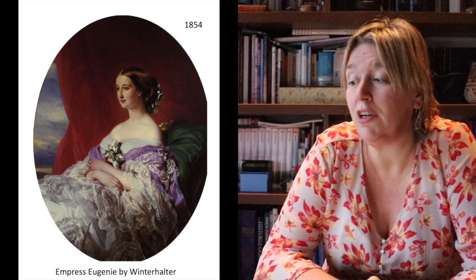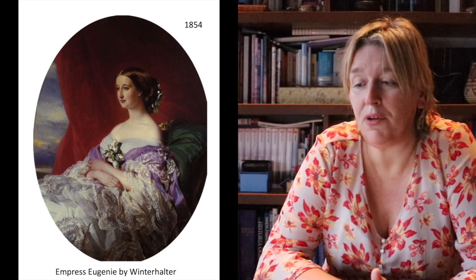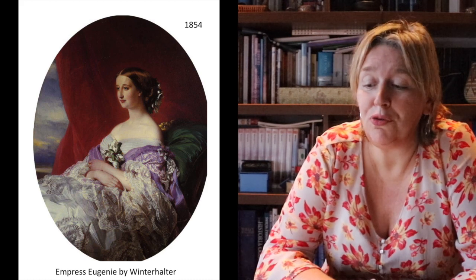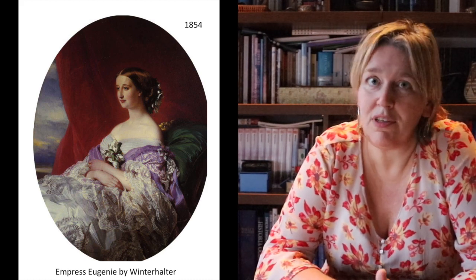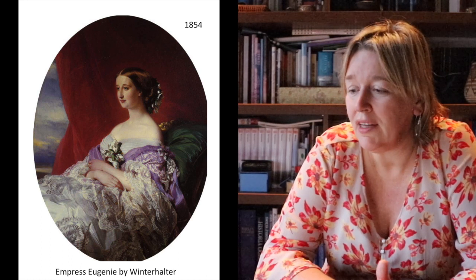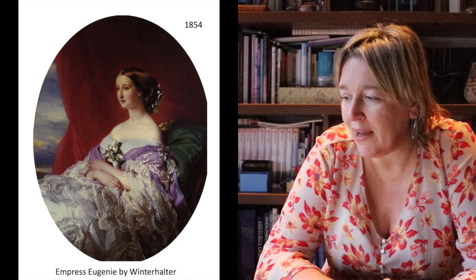She was truly one of the royal women who were genuinely beautiful. She was the Empress consort — she was not born to be Queen like Victoria — so she was chosen by Napoleon III, of course, on account of her physical attractiveness.